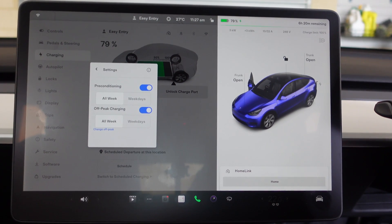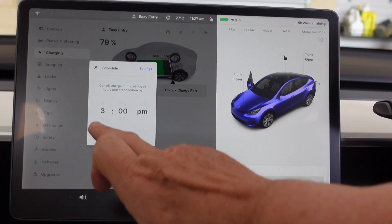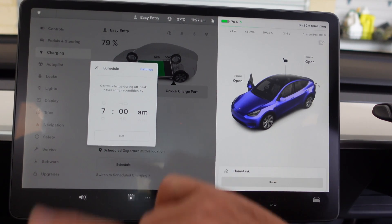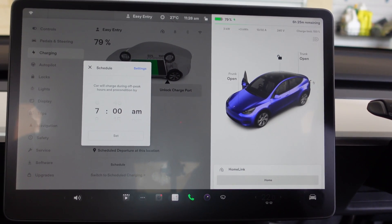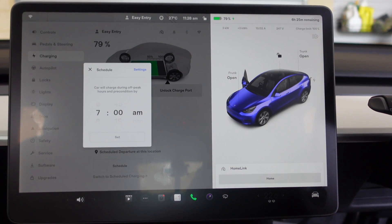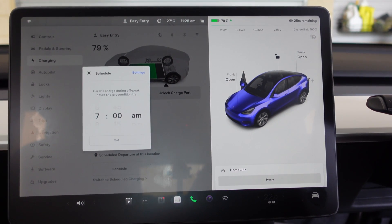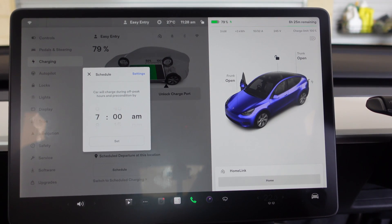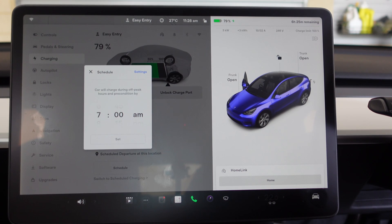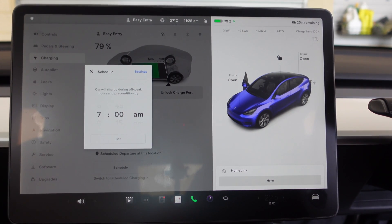So you can set that, and let's say you want to be ready to leave at 7 in the morning. You set this time here to 7 a.m., then you hit set, and what will happen is the car will make a few clicking sounds because it will be plugged in to work out how much charge it can get, and it will calculate to be finished charging by 7 a.m. with the car preconditioned. If it wants to, it will try and use off-peak power — mine's from 11 p.m.